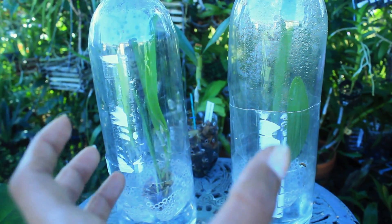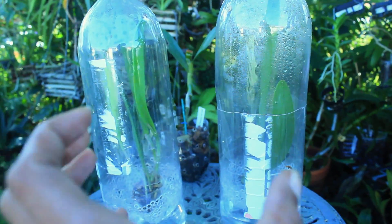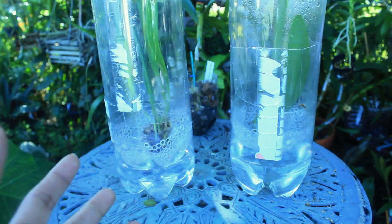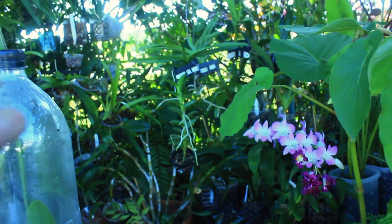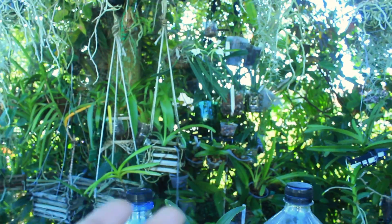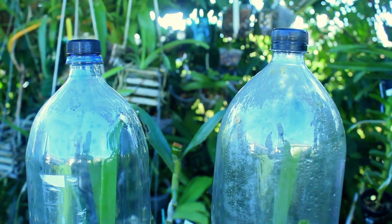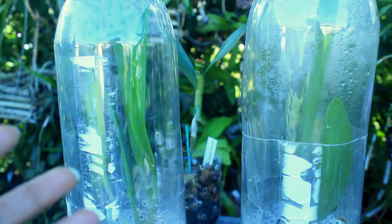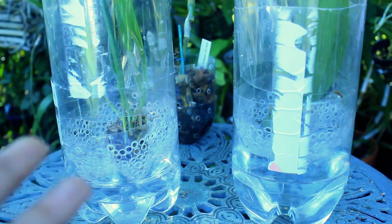I really wanted to take extra precautionary measures because I did not know what was going on or if these infections were contagious, so I had to find a way to isolate them. In my other video, I showed you exactly how to make these rescue terrariums that are really good for isolating your orchids. These rescue terrariums are very easy to make using soda bottles. I'll include that video in the annotation and description so you know how to make them for yourselves.